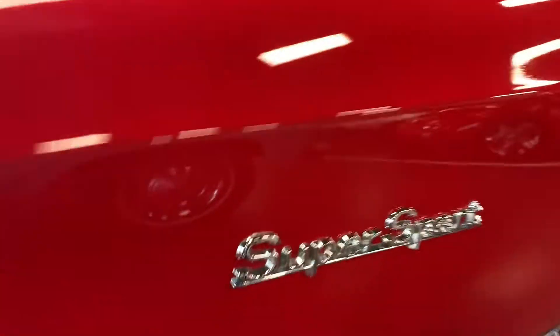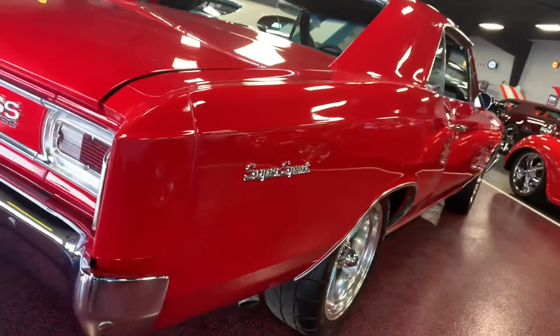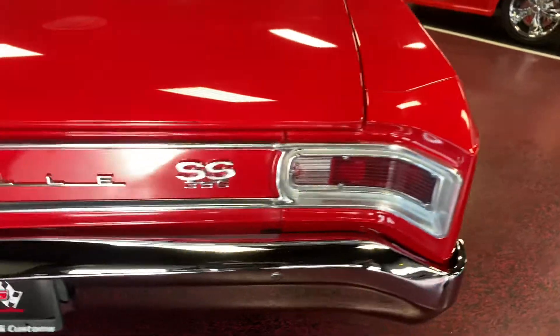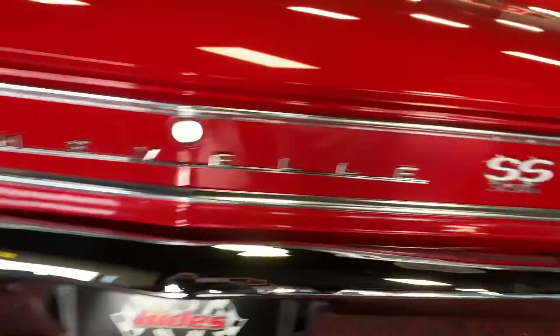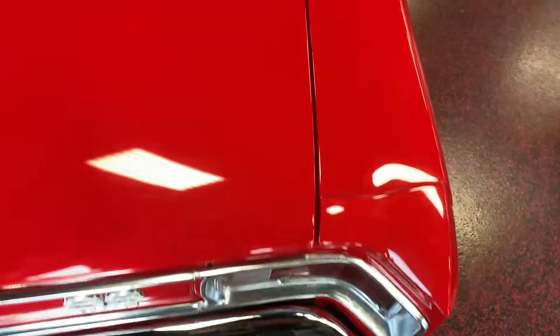Badges are all new, nothing pitted or anything like that. Cruising across the back, you're gonna see a nice clean bumper that presents itself very well. Tail lights are in great condition as well, nothing weather checked or anything like that. Gaps from trunk lid to rear quarter all nice and spot on all the way across.